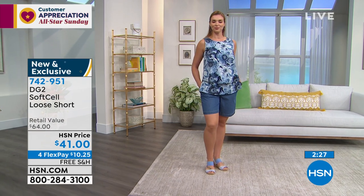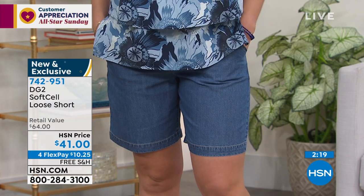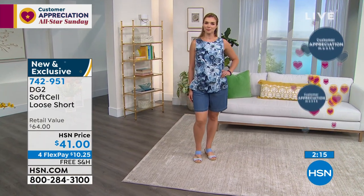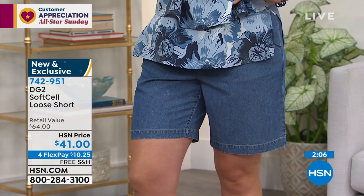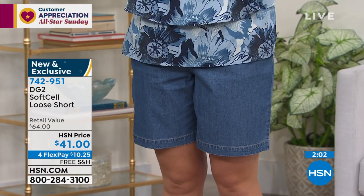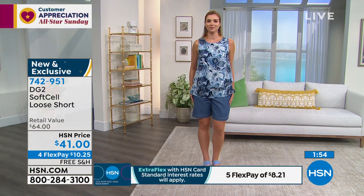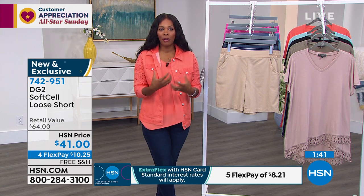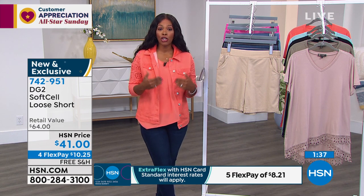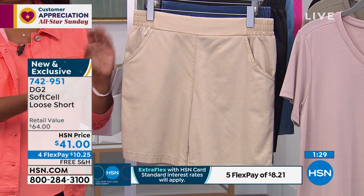Shorts can be tricky, so when you need one you really want it to be right. No one on the DG2 team wants you standing in front of the mirror stressed because you don't have the right thing for a social occasion. That feeling of wishing you'd bought those shorts when you saw them — don't let that happen twice. You're a smarter shopper. Go up a size for that comfortable fit, and if they're not right, you have a 30-day return policy.